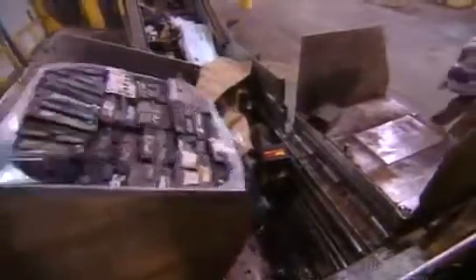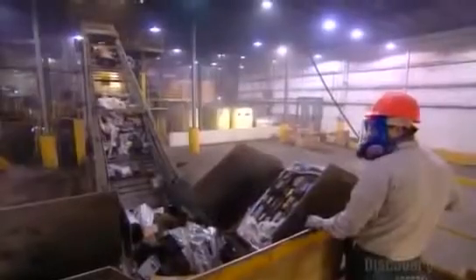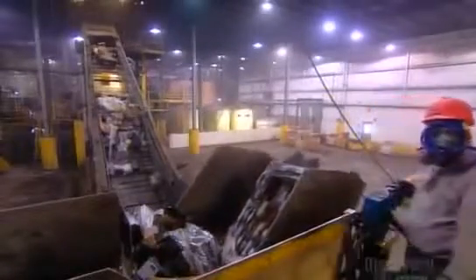Pallets of old batteries are tipped onto a conveyor. It takes them up into an enclosed machine that has over 30 rotating hammers. They smash the old batteries to bits, and then a screen filters out the lead-acid paste.